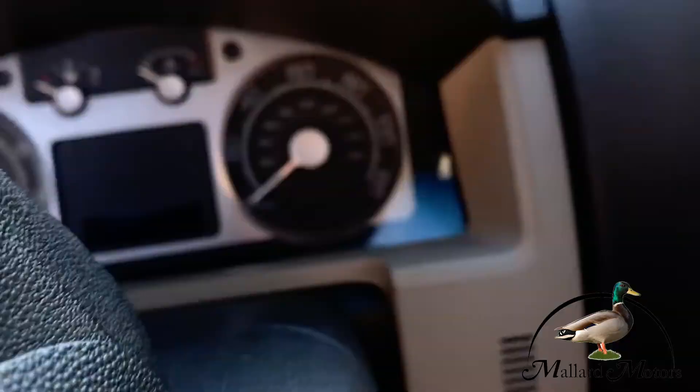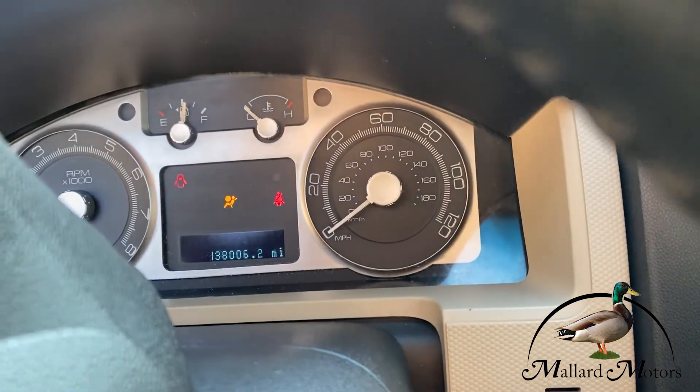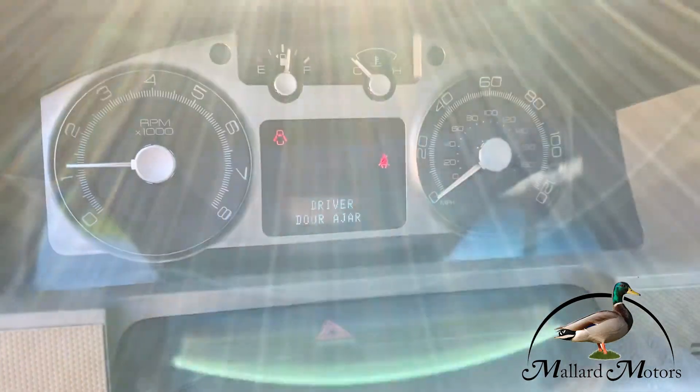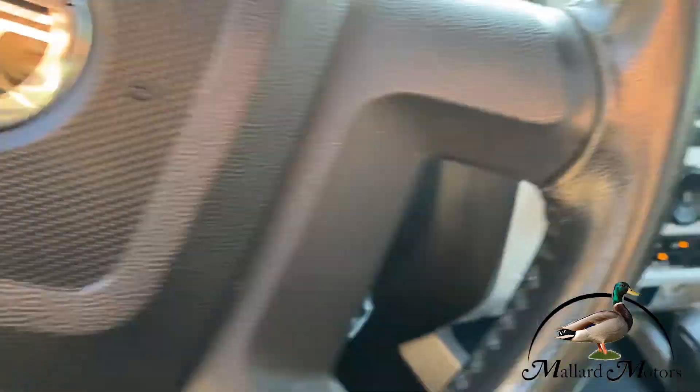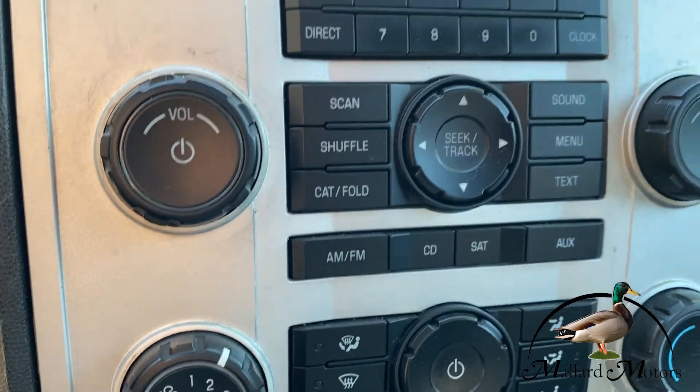Let's go ahead and start it up — 138,006 miles on it. As you can see, there's no warning lights on it. Drives out excellent. You've got your cruise control and steering wheel controls, you've got your traction control, auxiliary, cold air — it's blowing right now, super cold.